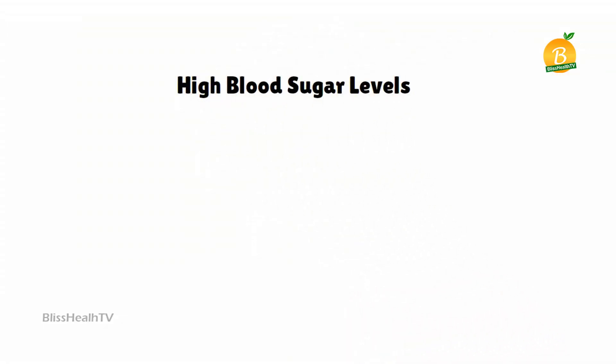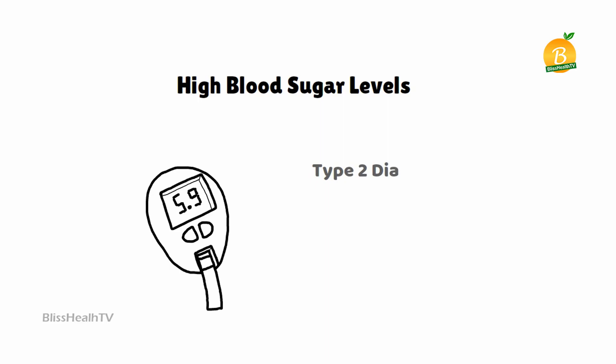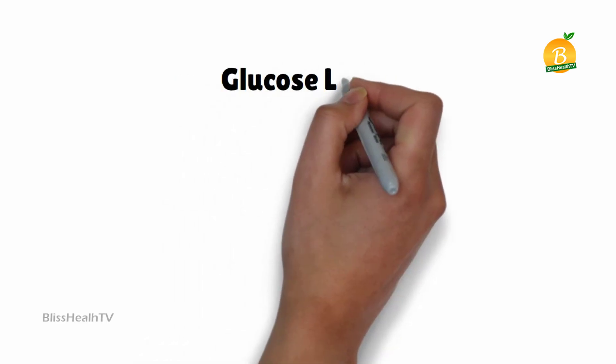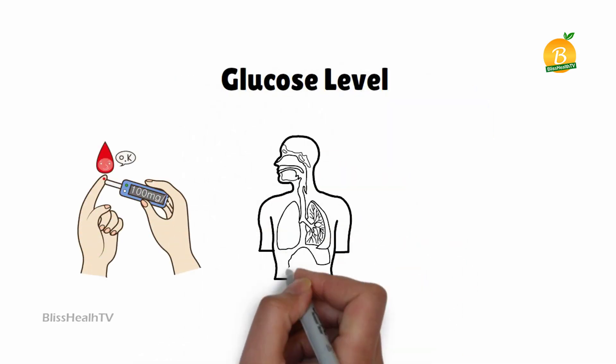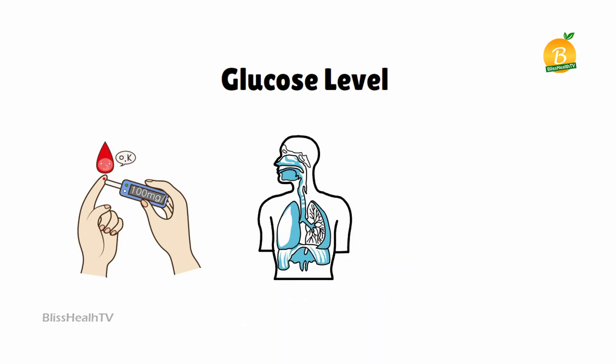High blood sugar levels can raise your risk of type 2 diabetes, diabetic neuropathy, and other significant health issues. Your glucose level, also known as your fasting blood sugar level, shows how well your body manages glucose levels without food.